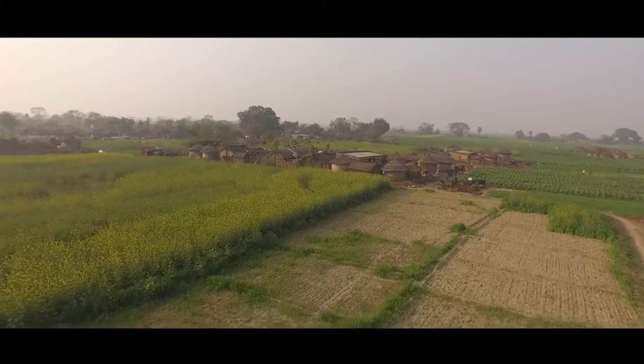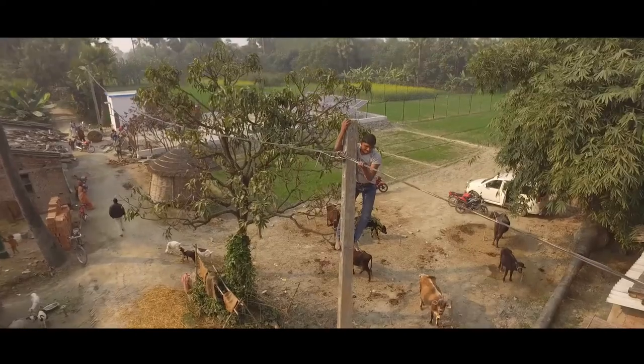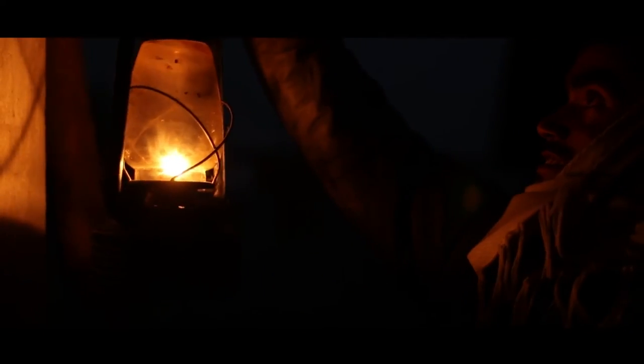This is a rural electrification program whereby we have identified certain villages which are not electrified or are partially electrified, and how to give cost effective solutions to the people over there.